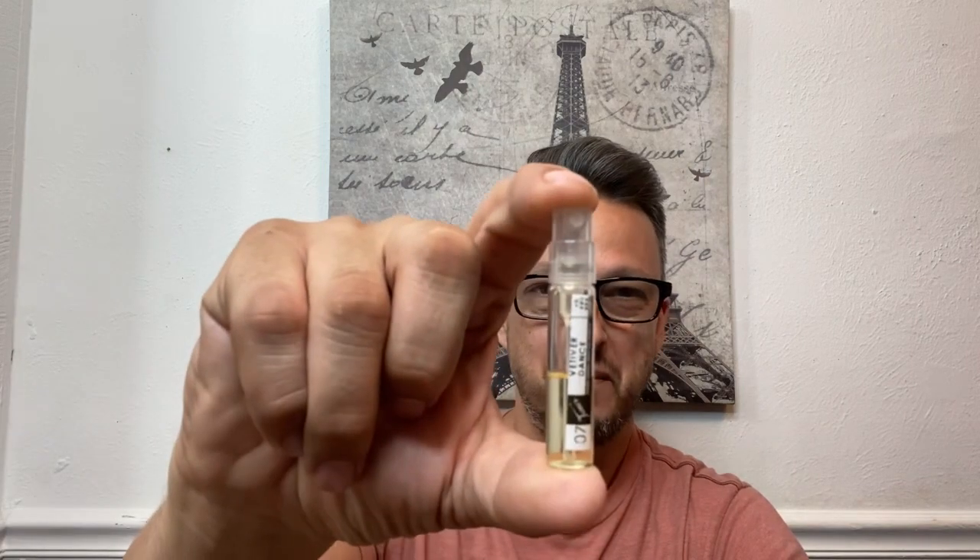My impression of Vetiver Dance: warm, dirty vetiver — that's the only way I know how to describe this one. It almost sounds kind of sexual, but this smells erotic. It's weird, but I like it. That's my impression — this is a warm, dirty vetiver. I like it, it's kind of cool. What do you guys think of Andy Tower's Vetiver Dance?